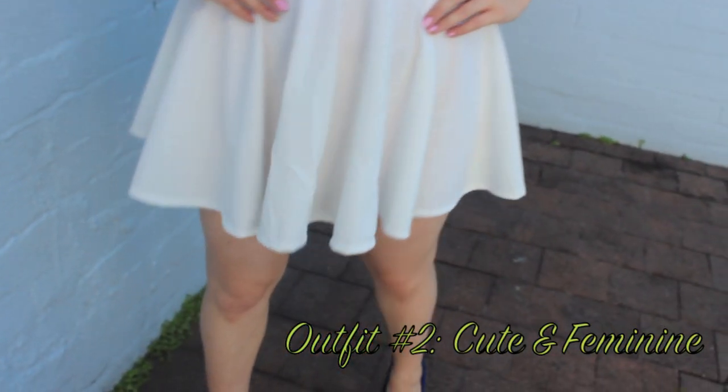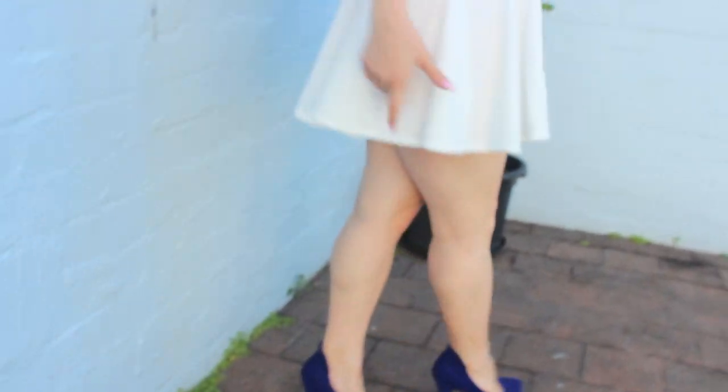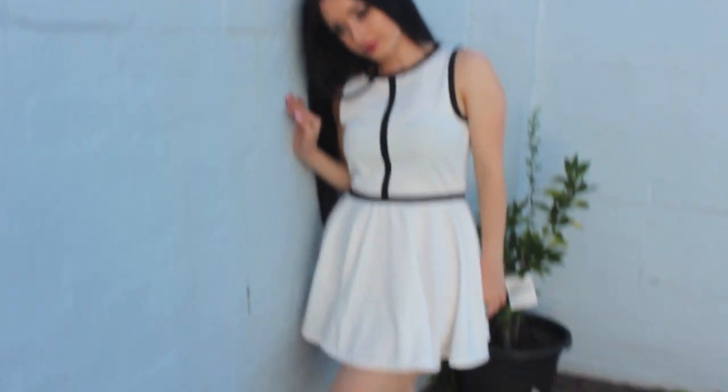Welcome to my second outfit. It's quite cute and feminine. This is perfect for maybe more of an afternoon to a nighttime look. You can either wear heels with this or flats and it will definitely complete the look. I teamed up this look with a kind of ruby colored lipstick and I think it goes perfect with the white.